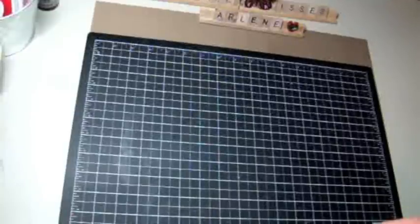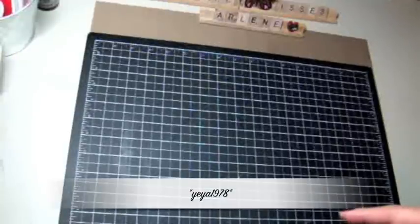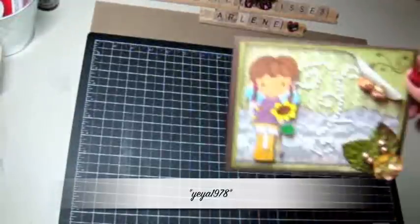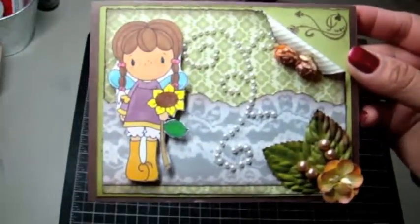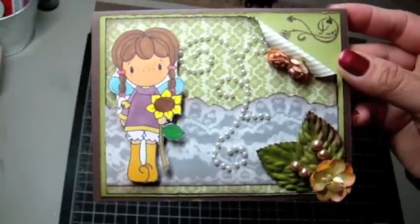The first package that I got was from Yaya. She sent me some goodies and I opened up the package, like the box, but I haven't opened it yet. But she sent me this really cute card.